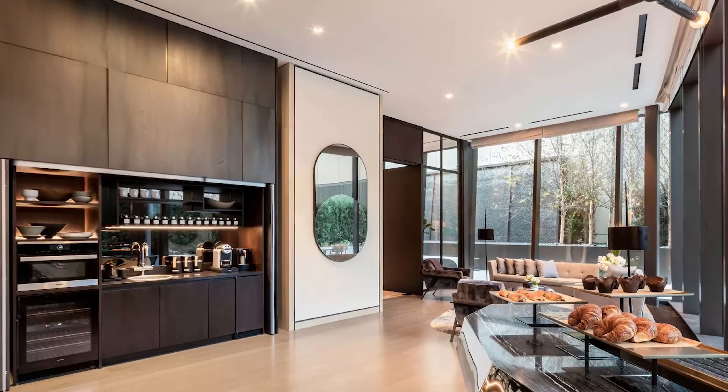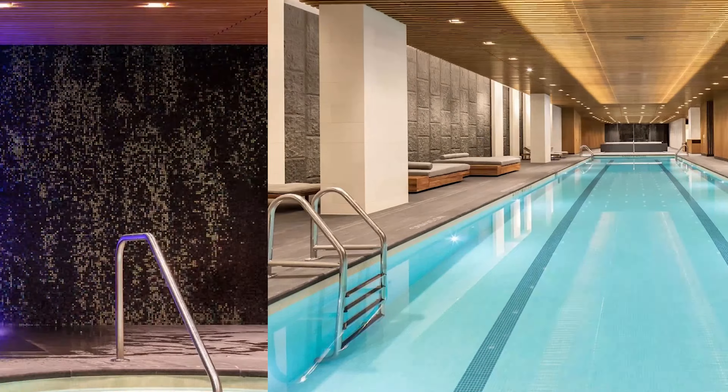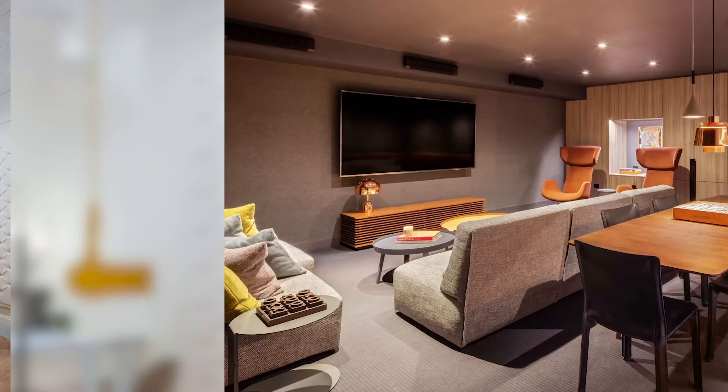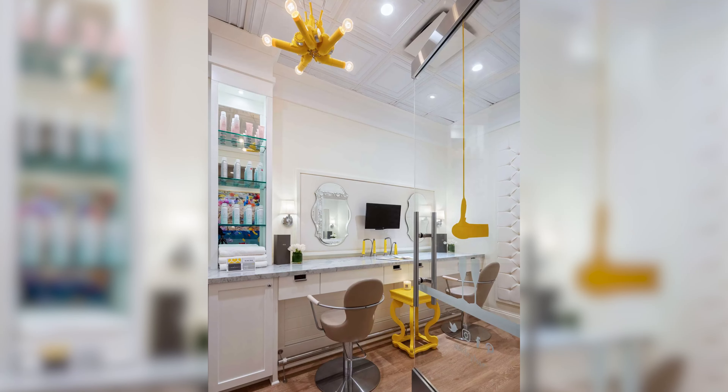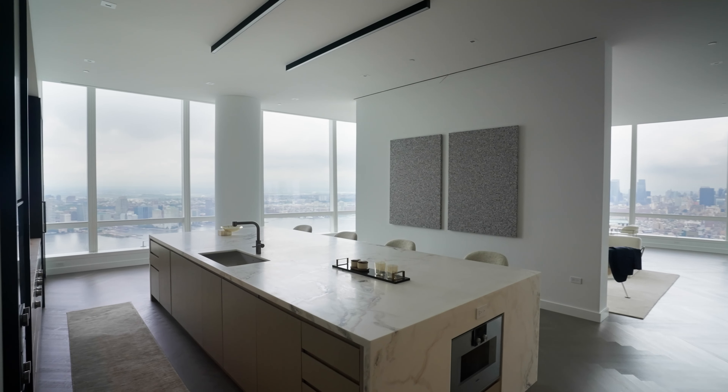The penthouse's nearly $17,000 monthly charge covers a myriad of amenities, including an attended lobby with full-time doorman and concierge. They have a fitness center, a 75-foot indoor lap pool, a separate kids' splash pool, valet parking, a media room, several lounges, and a hair salon.